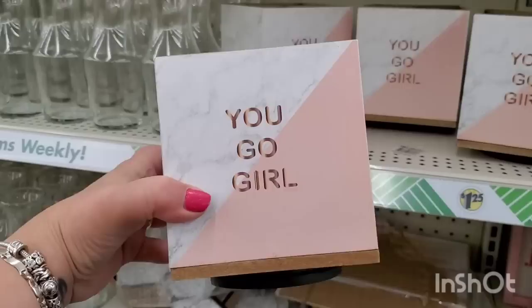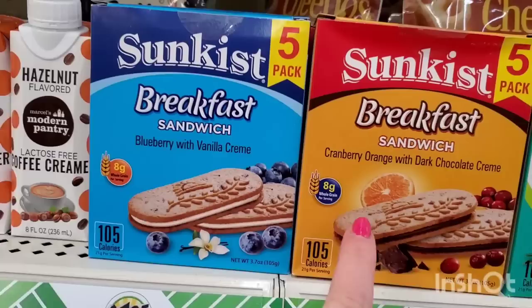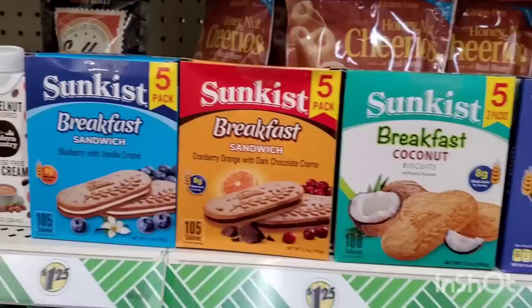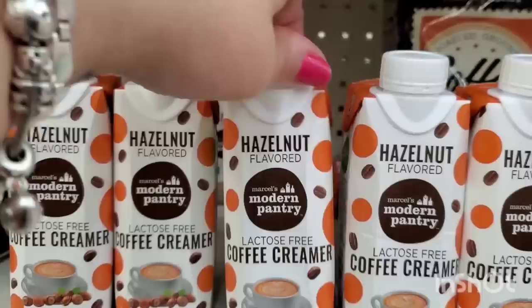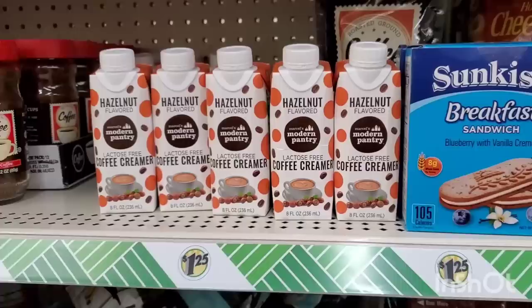In the breakfast section they always have these Sobisc breakfast biscuits - you get six packs for $1.25. They have Sunkissed Coconut and Blueberry with Vanilla Cream, but I've never seen this one: Cranberry Orange with Dark Chocolate Cream - that sounds super good. And they have hazelnut-flavored Marcel's Modern Pantry lactose-free coffee creamer - eight ounces. Pretty cool in a pinch for some shelf-stable coffee creamer and you've got breakfast on the go.